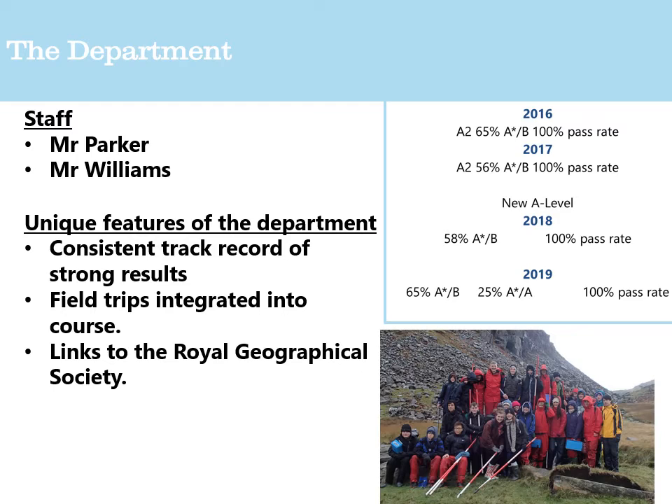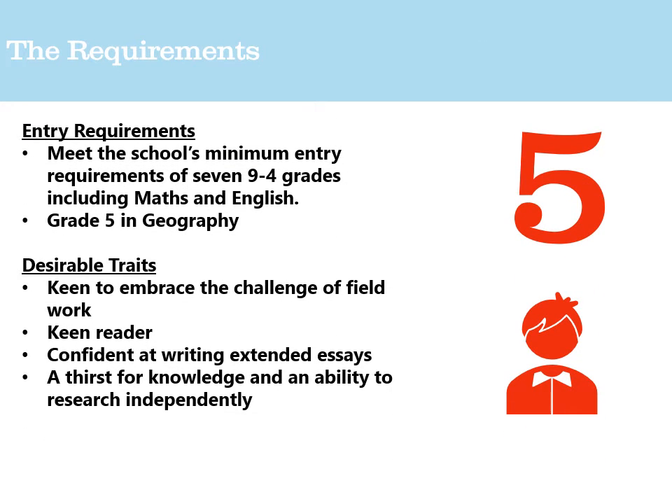Many students choose to pursue geography at undergraduate level. The entry requirements at OSH are the overall seven-pass grades, plus a grade five minimum in GCSE geography. Desirable traits include the ability to embrace new challenges — field studies will take you out of your comfort zone — and being a keen reader. Geography lets you use examples from anywhere: National Geographic and the Geography Now pages are great sources, and being confident with extended essay writing and having a thirst for new knowledge are essential.